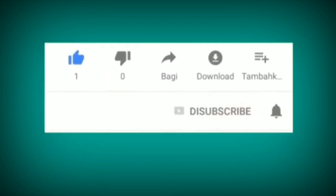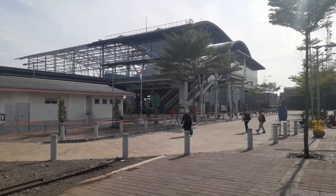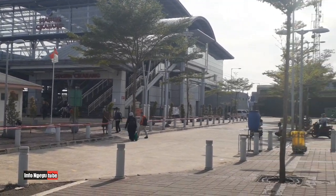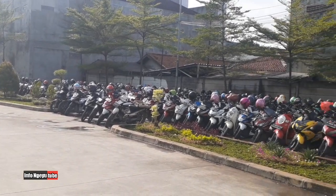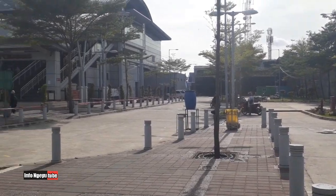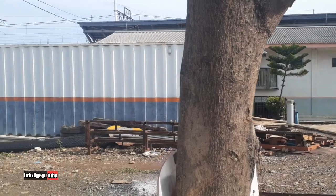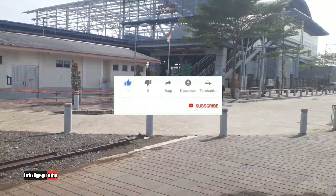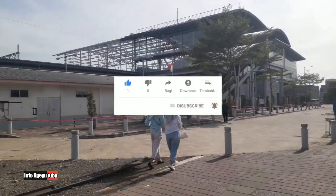Jangan lupa subscribe gratis. Hello, assalamualaikum warahmatullahi wabarakatuh, selamat datang kembali sobat info YouTube, selamat berjumpa kembali di channel saya, channel info YouTube. Sebelumnya terima kasih untuk kalian yang sudah subscribe dan berlangganan di channel ini. Bagi yang belum, silahkan klik tombol subscribe nya dan silahkan komentar yang positif untuk membangun perkembangan channel ini.